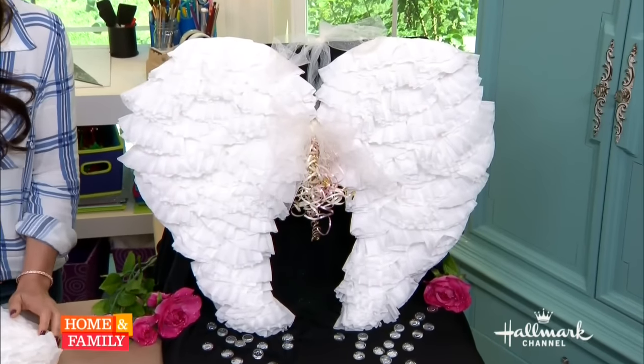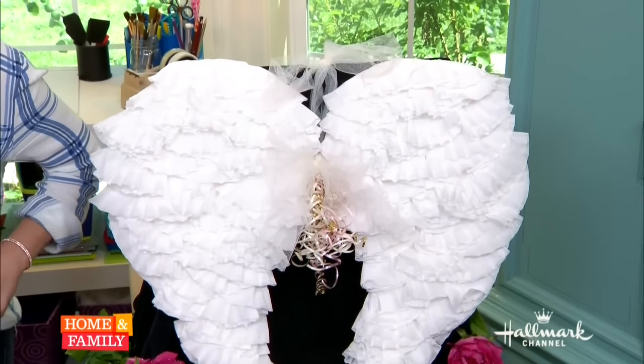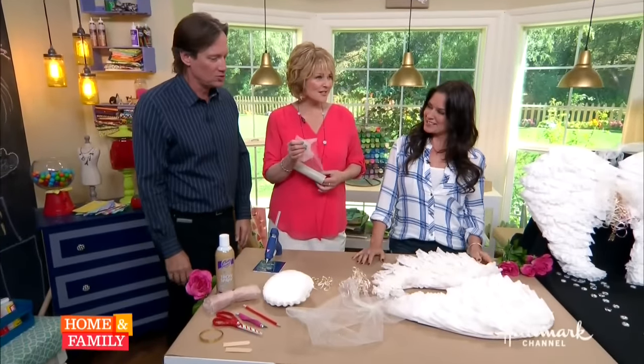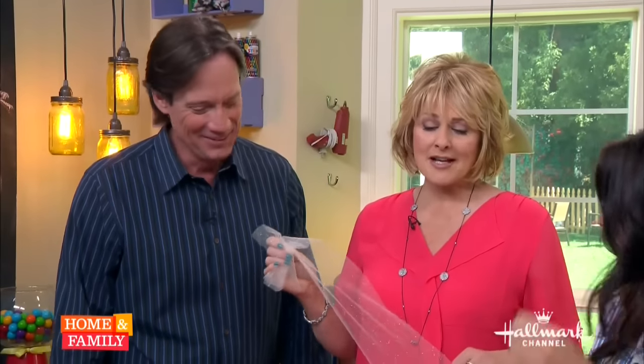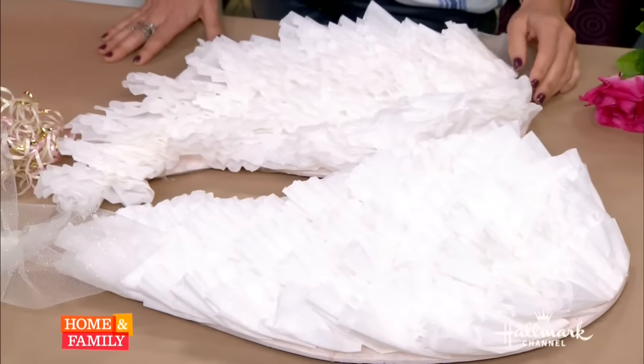Tanya Memmi has a great way to turn ordinary coffee filters into this amazing creation of Heavenly Wings. I know I'm going to ask you what inspired you, but I know Ava inspires everything that you do.